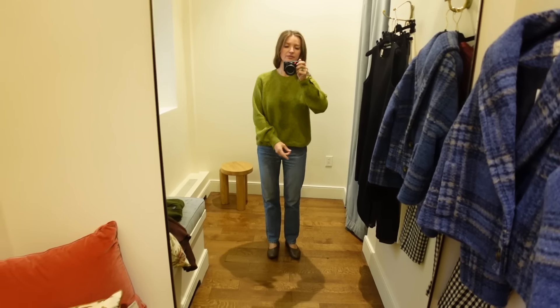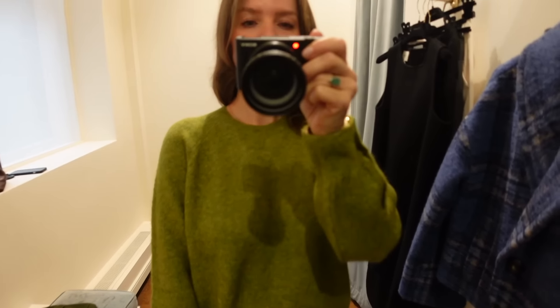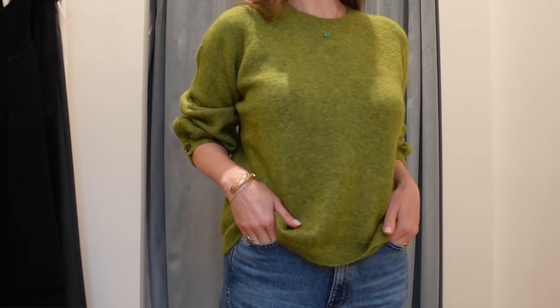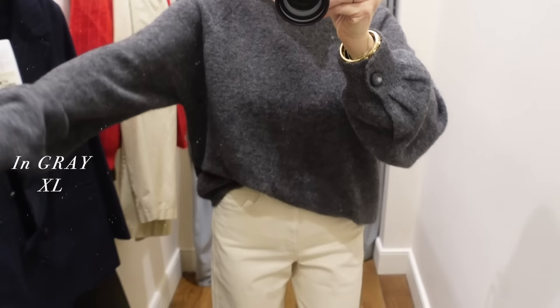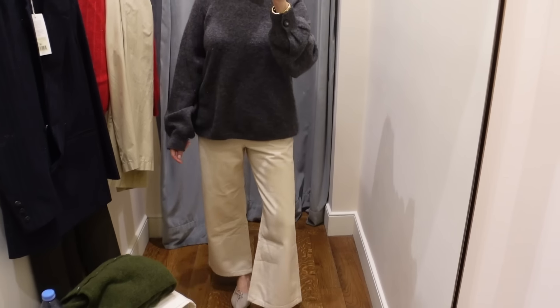The first piece I tried on is this Luisa jumper. I got this one in size medium — that was the smallest size they had in the store. I really love the vibrant green color. The main composition is merino wool and mohair. I really like the balloon sleeves, the buttons, and the little detail on the cuff area. It does run a little large, so I'd recommend sizing down if possible.